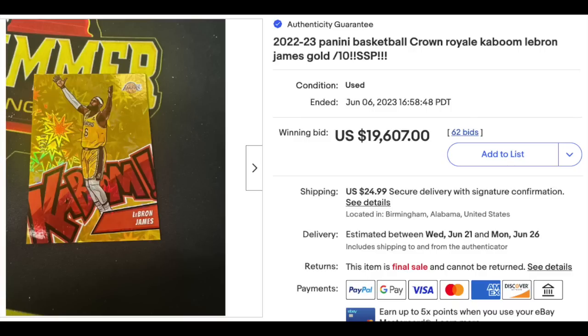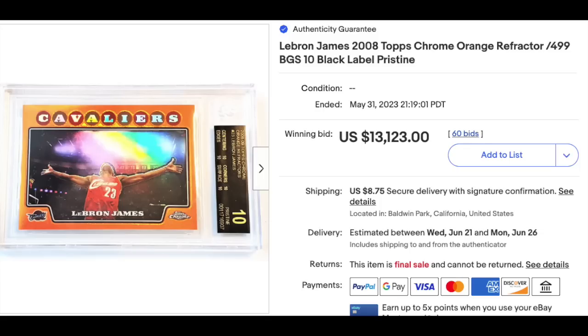2022 Panini Basketball Crown Royale Kaboom Gold, LeBron James — ungraded but appears mint, serial numbered out of just 10. Just short of $20,000 in auction. More LeBron: 2008 Topps Chrome Orange Refractor, serial numbered out of 499, graded a BGS Pristine Black Label 10 — meaning all four subgrades are a perfect 10. Cool image on that card. $13,123.